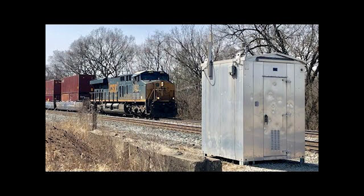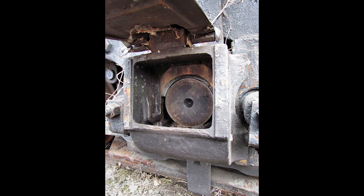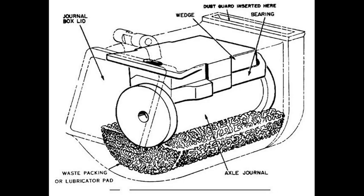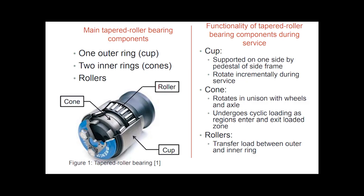Now, before they had the roller bearing journals, they had what they call friction journals, and they also called these car inspectors 'car knockers' for that reason, because they had this little hook. They would pick up the lid on those and pour oil in it. It depended on that oil to keep that axle lubricated, but they don't have those anymore — all of them are roller bearing now for the most part.